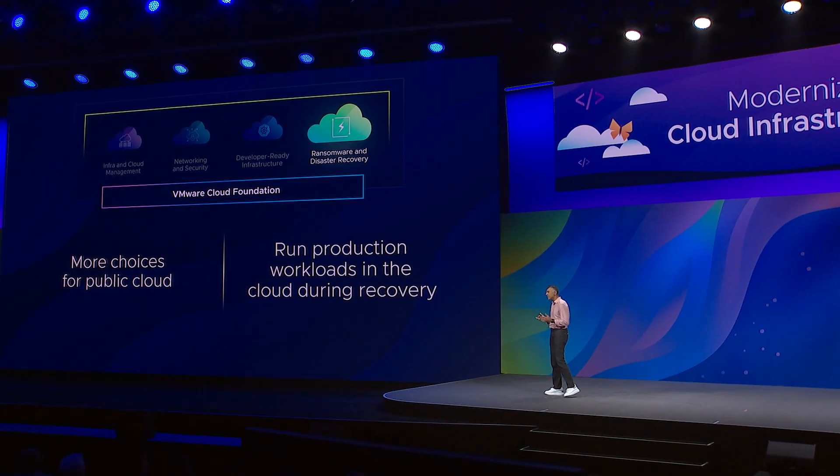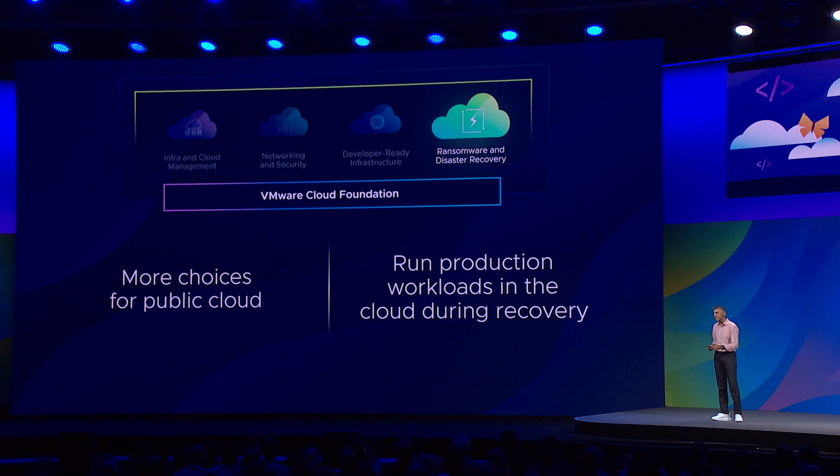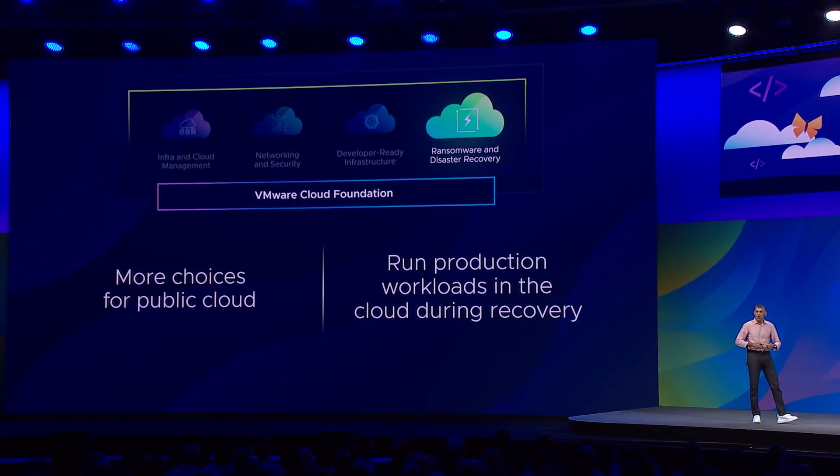And fifth, ransomware recovery. We launched this offering last year, giving you the ability to recover from ransomware 75% faster. Today, we're extending it by giving you options for public cloud. You can run your production workloads in public cloud while your primary infrastructure is being fully recovered — all automated. You don't have to think about ransomware recovery through the lens of just storage appliances.